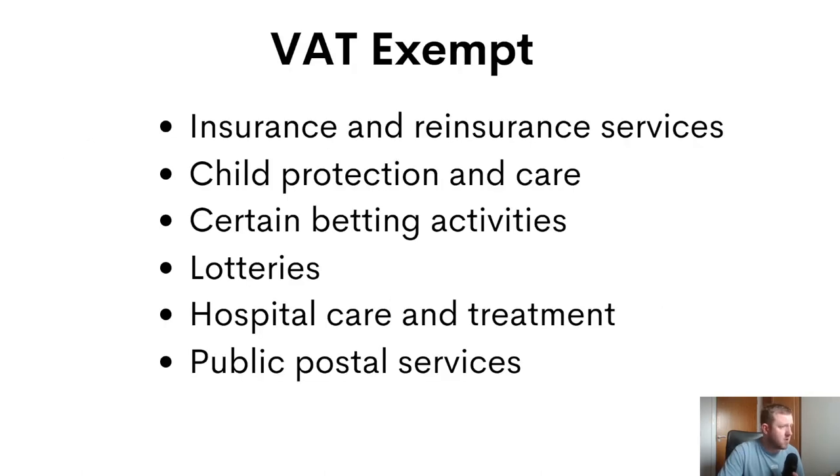There are also some businesses which are completely exempt from VAT. These include insurance, child protection and child care, certain betting activities, lotteries, hospital care, treatment, and public postal services. That means they don't charge any VAT on their sales, but they're also not entitled to recoup any VAT on their purchases.